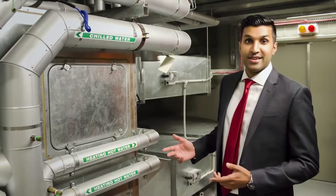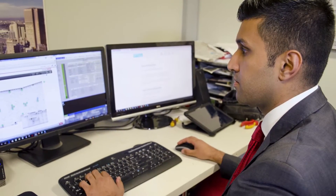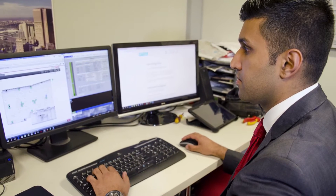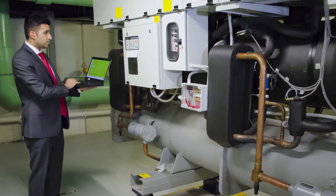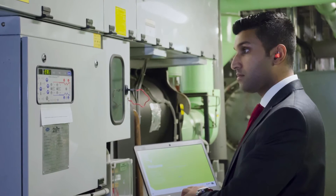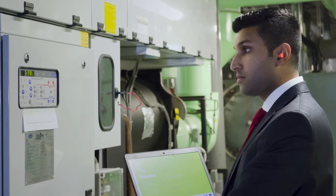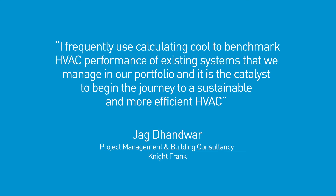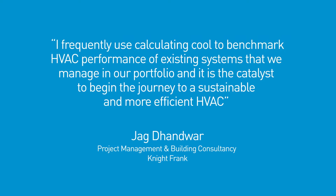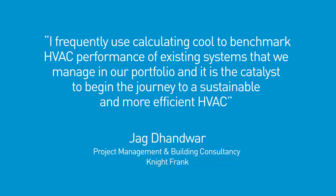My name is Jack Danrua and I work at Nive Frank Australia within the Building Consultancy and Project Management Department. The Calculating Cool tool developed by Sustainability Victoria is a great and informative tool for assessing your commercial building HVAC system. The tool provides valuable analysis of a commercial office building's HVAC system. It allows stakeholders to undertake a comprehensive review of either an installed or a designed HVAC system whilst also identifying opportunities for improvement. I frequently use Calculating Cool to benchmark HVAC performance of existing systems that we manage in our portfolio, and it is the catalyst to beginning the journey to a sustainable and more efficient HVAC.